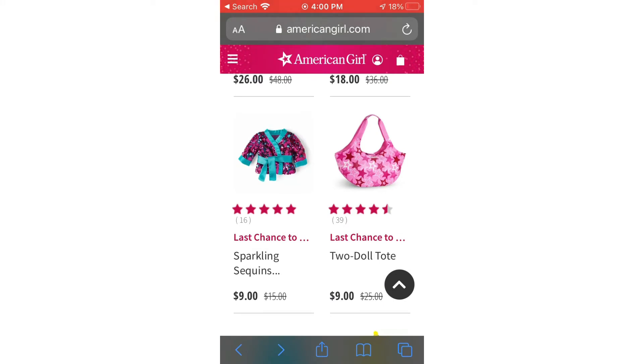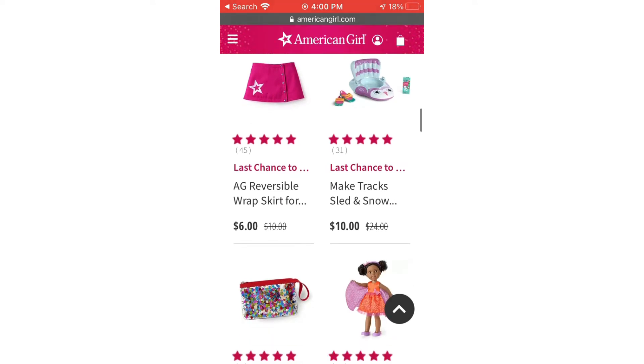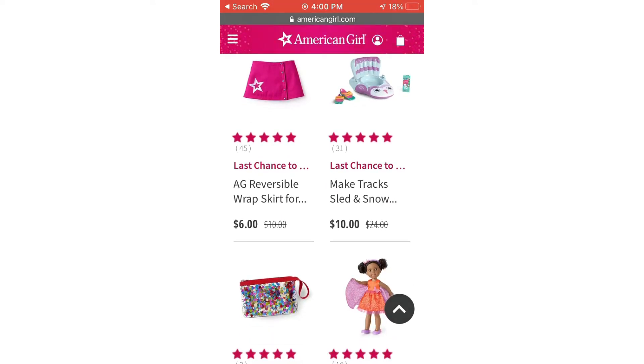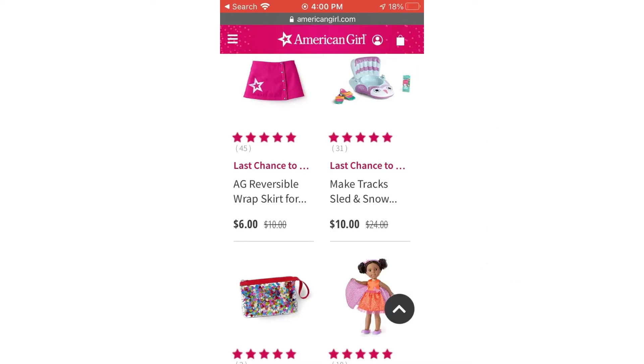I was also looking at this two-doll tote — I don't really know what I'd use it for. I kind of like the American Girl doll suitcases, if you know what I mean. Actually, I looked it up and there is no such thing as an American Girl doll suitcase with a little face hole for the doll — it doesn't exist, I made it up. I probably got it mixed up with this, but I can't believe it doesn't exist. American Girl, make it happen — that would be so cool.